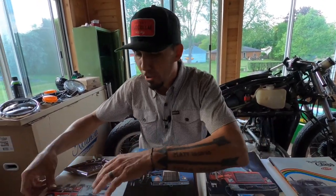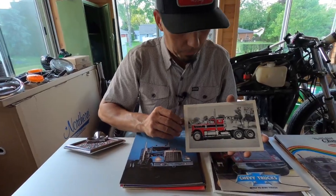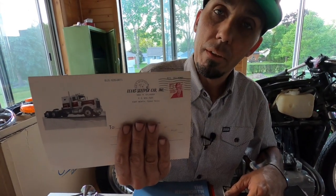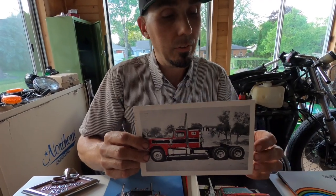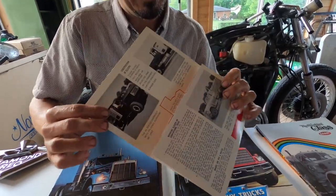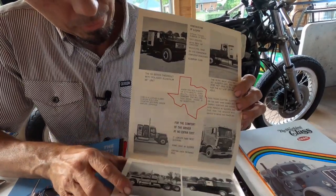Here's another one that is one of my favorites. I also posted this on Instagram the other day. This is the Texas Sleeper Company — my hand is covering up the mailing address — but it's just a simple brochure showcasing the Texas Sleeper Company and what they offered.